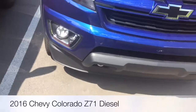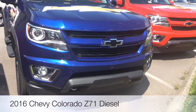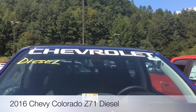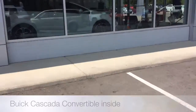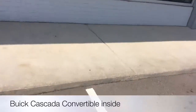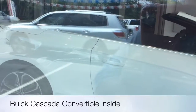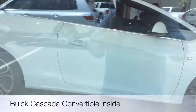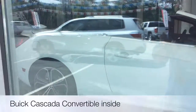I think that's just about it. That's the first Farmer 616 look at the 2016 Chevrolet Colorado Z71 Diesel. Stay tuned. Look inside right there — I think that is a Buick Cascada. It's actually a convertible.